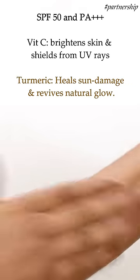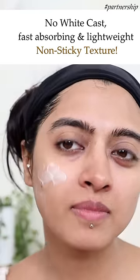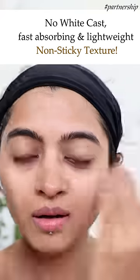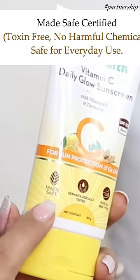The Vitamin C brightens the skin and shields it from UV rays, and turmeric helps to heal the damage caused by sun exposure, reviving its natural glow. As you can see, the formula is fast absorbing, lightweight, and non-sticky in texture — so no white cast at all. I applied it all over my face, neck, and arms wherever my skin is exposed to sunlight.